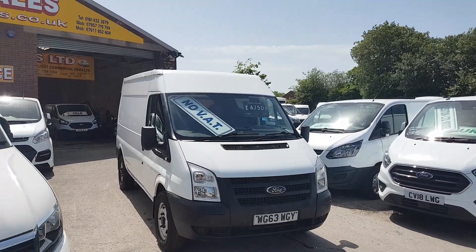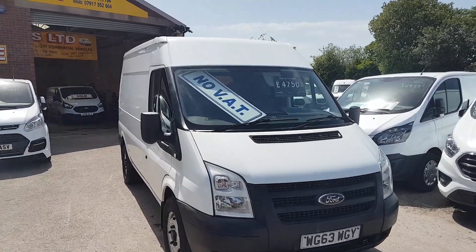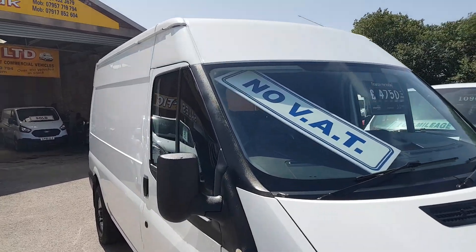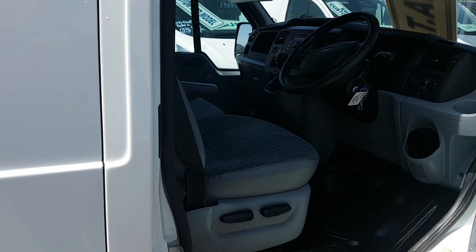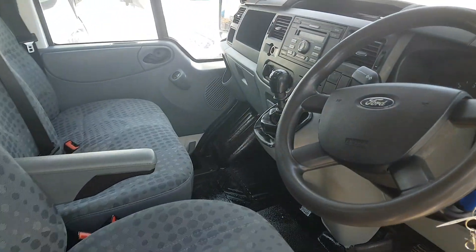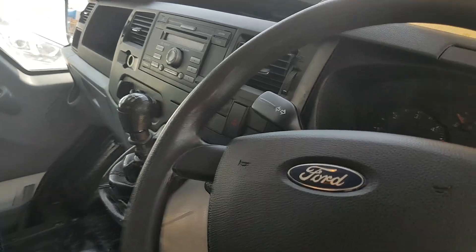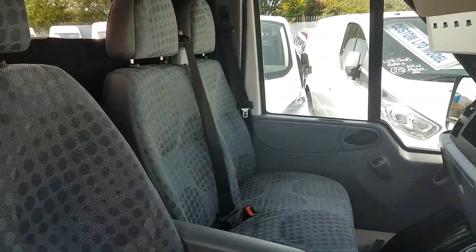Three and a half tonner, 125bhp, medium medium roof. Nice clean seats. 148,000 miles. Six speed gearbox, armrest seats, electric windows.